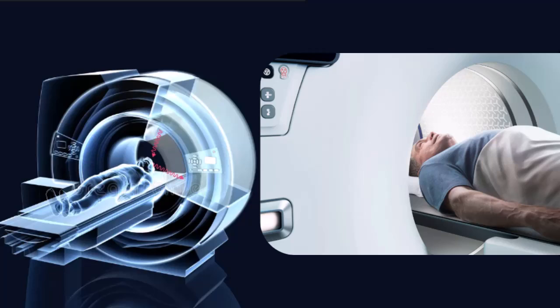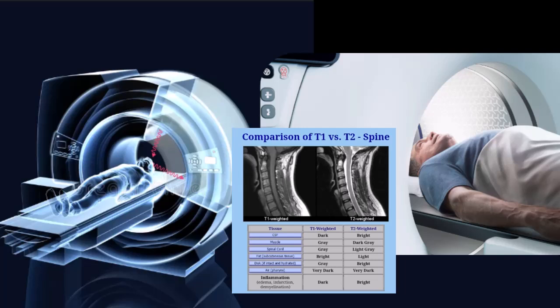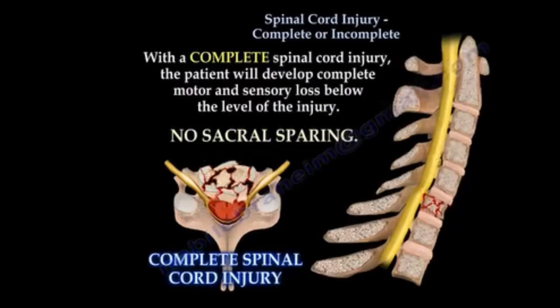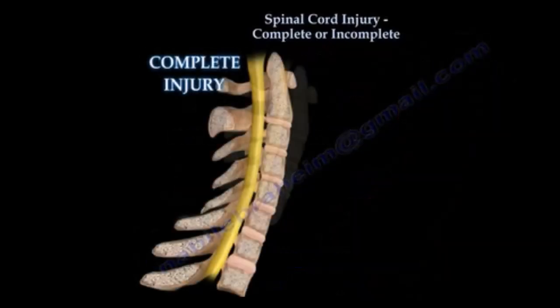The radiological features of spinal cord injuries vary depending on the type and severity of the injury. Spinal cord swelling appears as focal cord enlargement without signal change on MRI. Spinal cord edema shows increased T2 signal on MRI. Spinal cord contusion presents as a thick high T2 signal rim around a small central low T1 signal. Intramedullary hemorrhage is characterized by a thin high T2 signal rim around a large central low T1 signal. Spinal cord transection is best seen as discontinuity of the cord on sagittal MRI sequences.